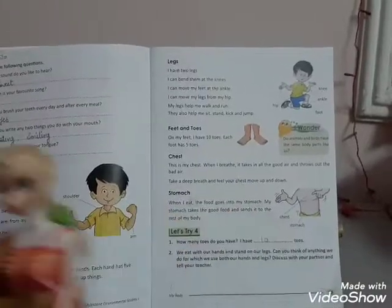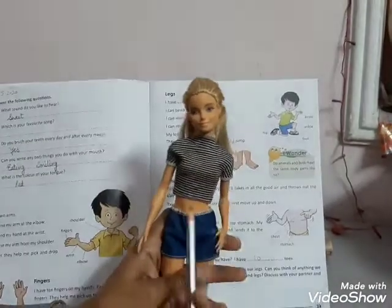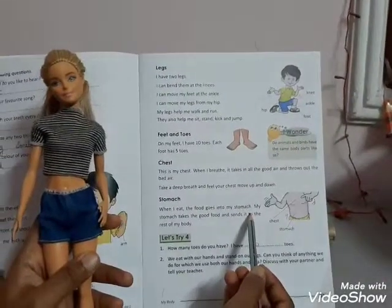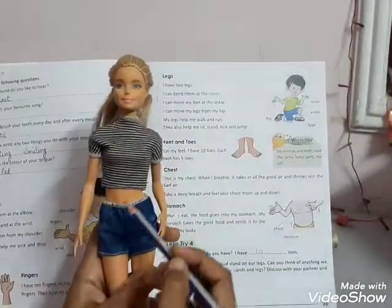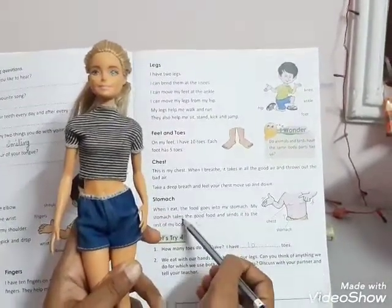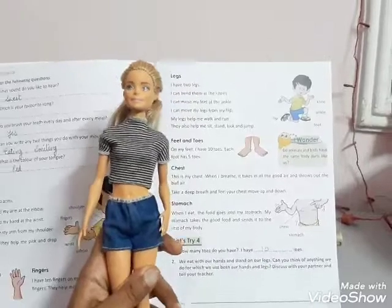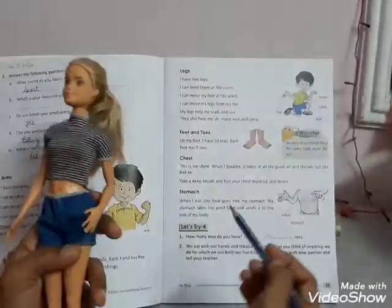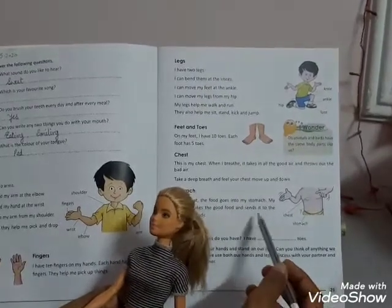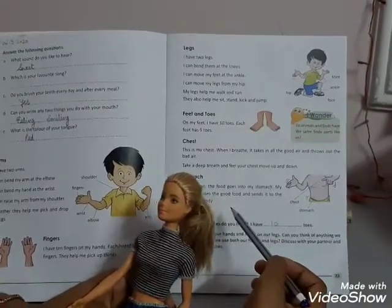Next part is stomach. It is stomach. When I eat the food, it goes into my stomach. My stomach takes the good food and sends it to the rest of my body.